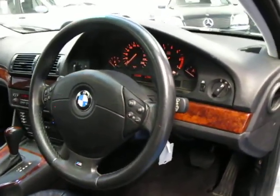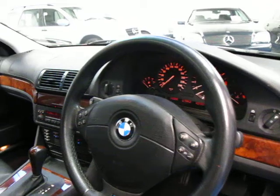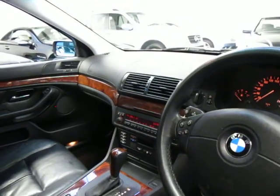It's got a multi-function steering wheel, obviously cruise control, a full trip computer, climate control, and it's also got traction control.